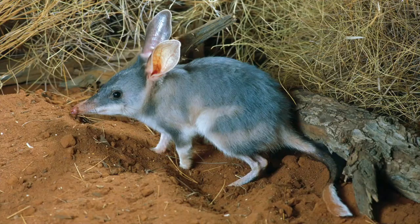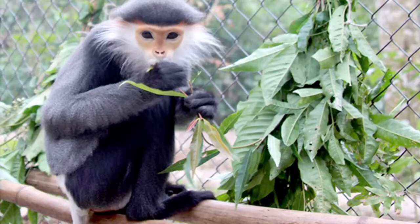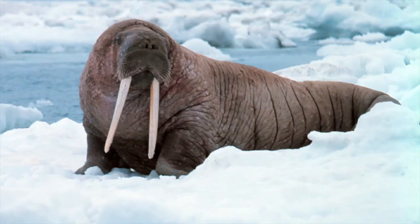The Clydesdale Horse was traditionally used by humans to pull heavy loads. The Bilby, or greater rabbit-eared bandicoot, is a small, burrowing, long-eared marsupial native to Australia. The Alpine Ibex lives on steep mountain ranges and is able to climb up incredibly sheer cliff faces. The Grey-shanked Douc Langur is a species of primate that lives only in Vietnam — it's incredibly endangered, with only between 500 and 700 left in the wild.